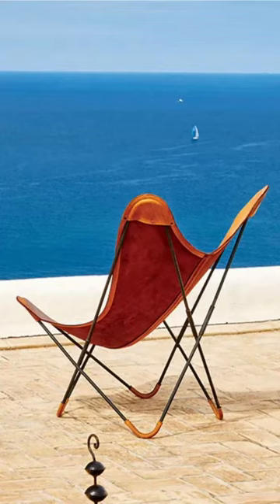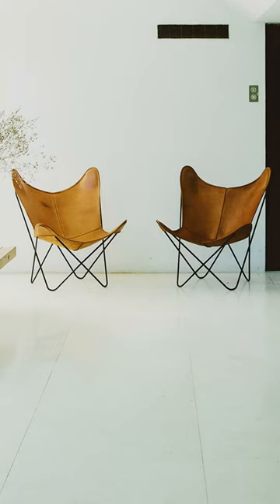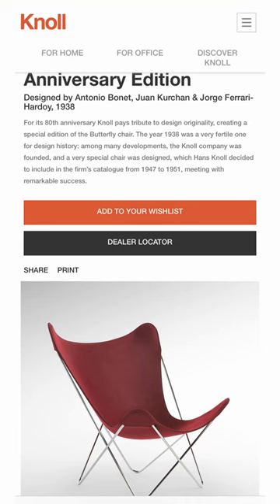The chair is constructed with a loosely curved metal frame, with leather suspended from the highest points to form the seat. Today you can buy an 80th anniversary edition of the Butterfly Chair from Noel.